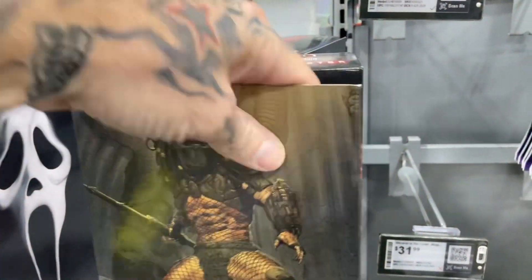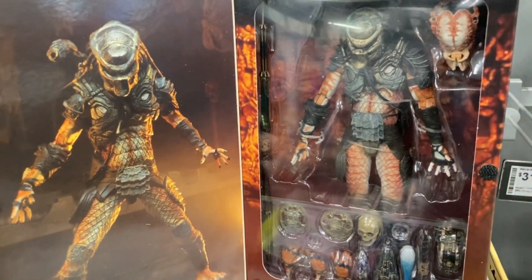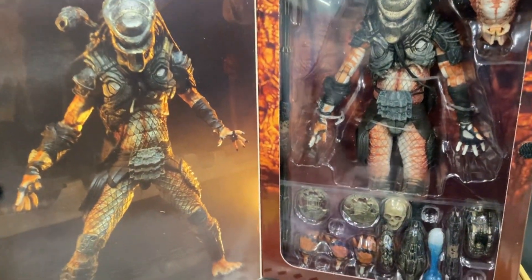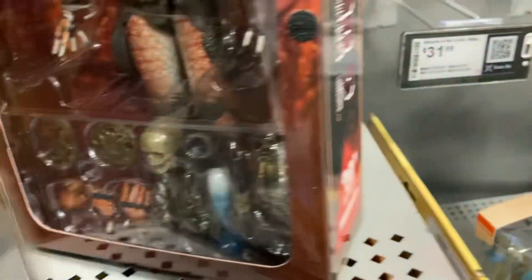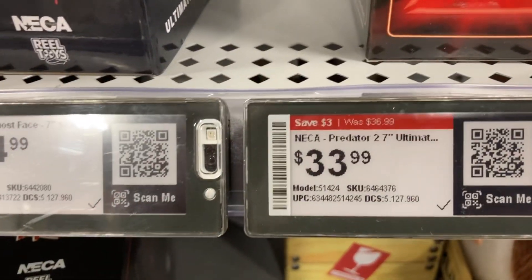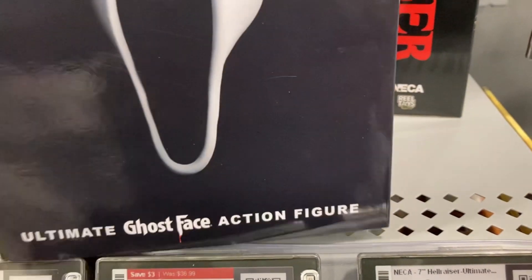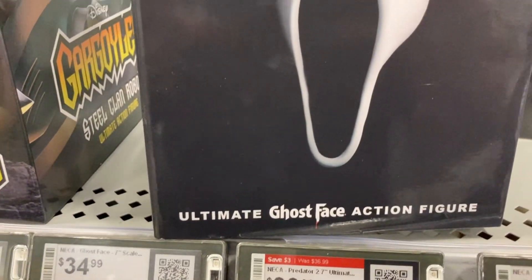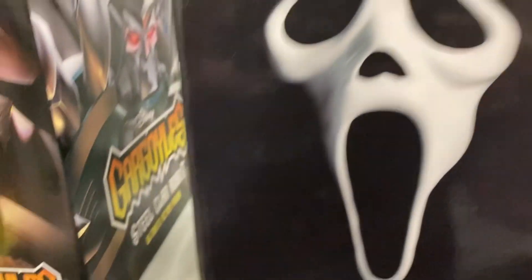Here's the Predator 2 NECA figure as well. A lot of the NECA figures always come with extra accessories — like there's a skull, there's the extra hands, and all kinds of stuff like that, so you can do all kinds of displays with your figure if you take them out of the package. Me personally, when I collect these guys, I mainly keep them in the package.